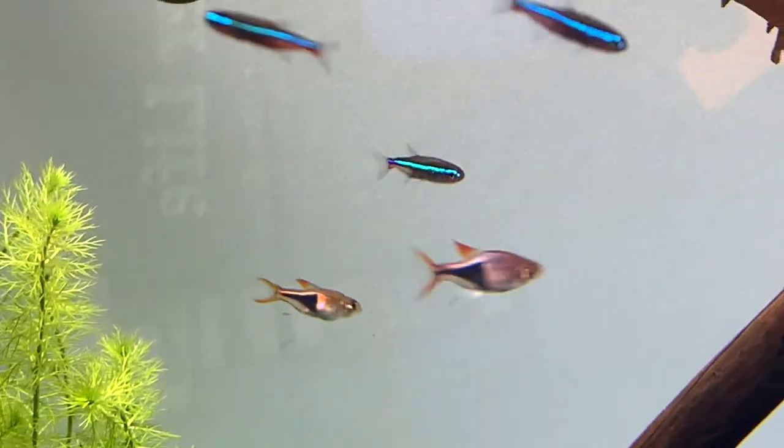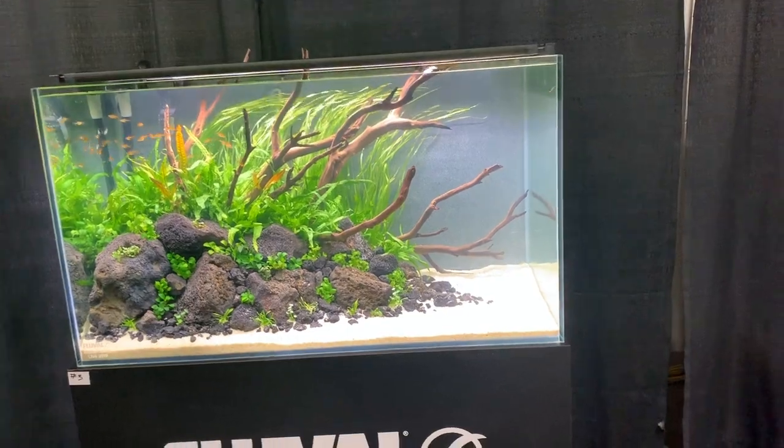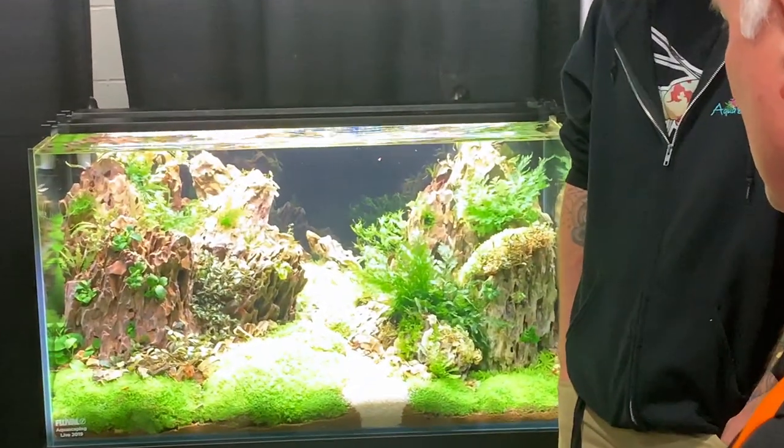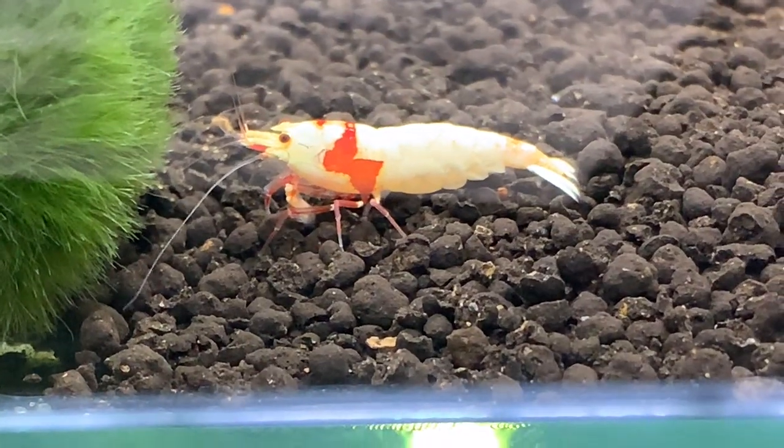I fell in love — even deeper in love — with aquascaping and nanofish. They were everywhere you look. Lots of awards given, accolades for the award-winning tanks and award-winning shrimp. They came from all over the world. You've got guys from the fishtube family just spending lots of time together, hanging out. You never know the collabs that are coming down the pike.